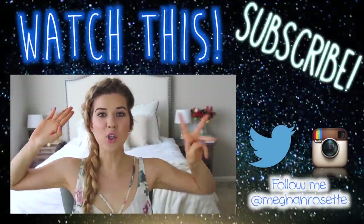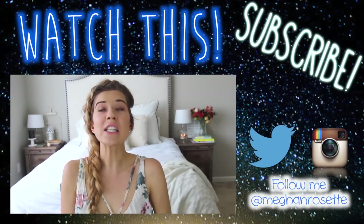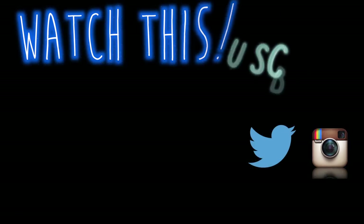Hey guys, so today I am doing a video that I'm so excited for. Did I shave my armpits? Uh-oh. It is a crazy huge giant spring haul, and I...